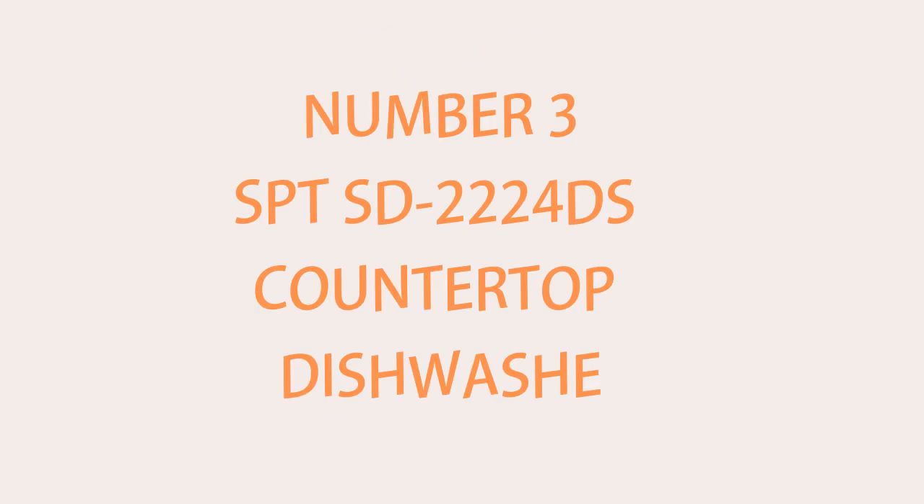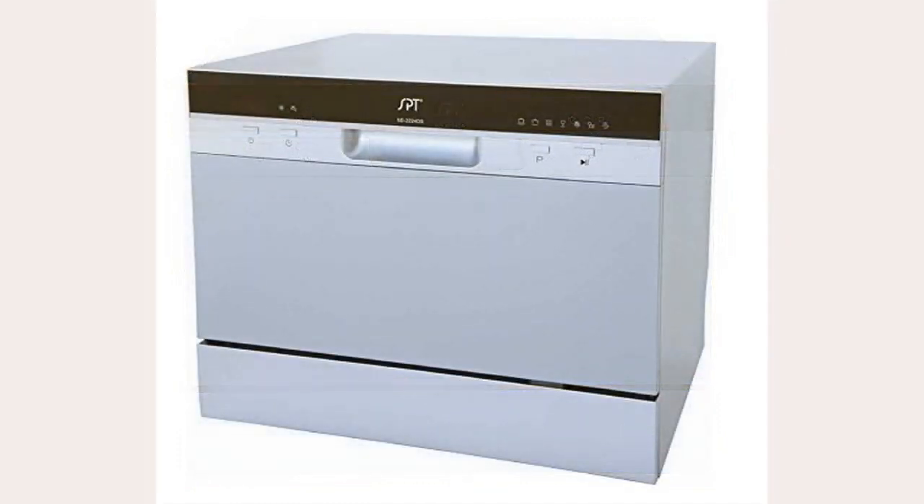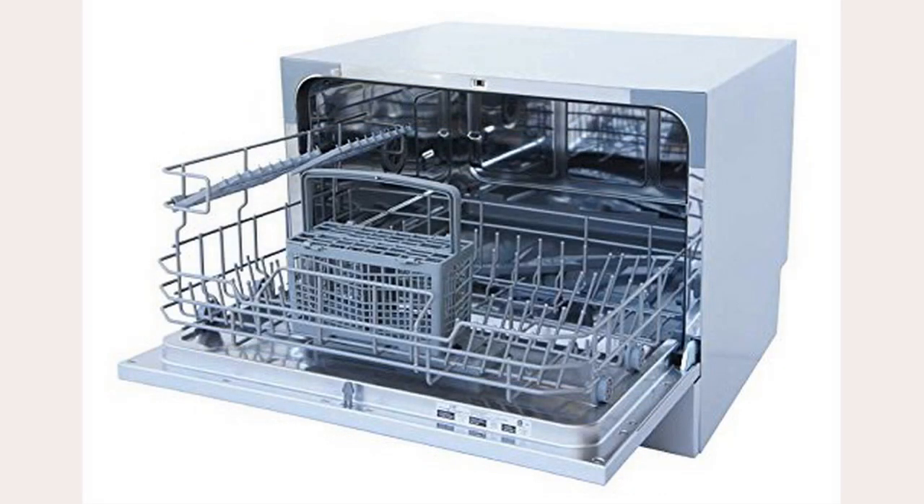Number 3: SPT-SD2224DS Countertop Dishwasher. Here is SPT making our list for the second time, and maybe even a third time later on. This one is the SPT-SD2224DS dishwasher, which is a little different than our budget pick SPT. This one has an additional cycle. Like the last one, this dishwasher can run normal, heavy, light, speed, soak, and rinse, but it now includes a setting called mini-party as well.